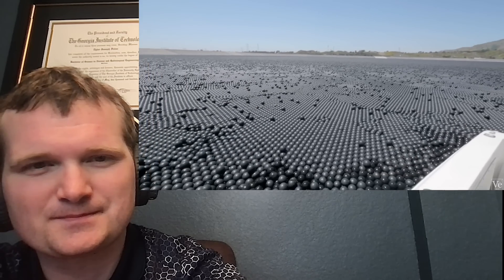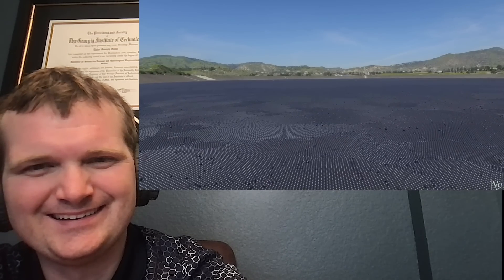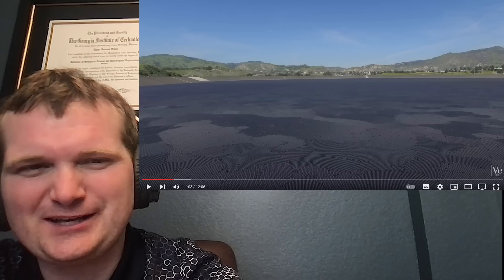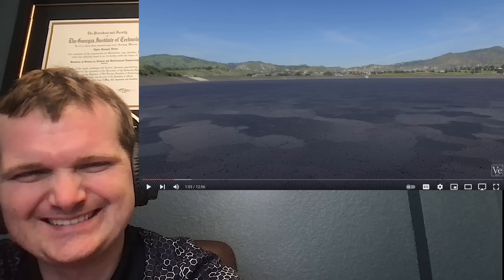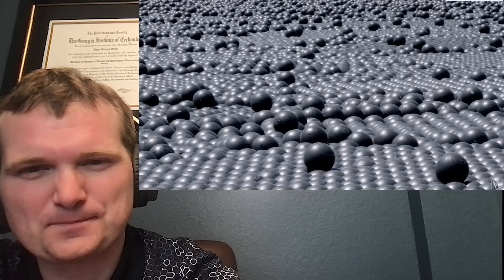A boat in a sea of balls. Looking at this, I had so many questions — like, why are they black? Are they safe to have in drinking water? How much do they cost? How sterilized are these things? But here, we're at the reservoir that we're quite a few steps in the water cycle away from drinking. Actually, does this reduce evaporation, and what is their real purpose?